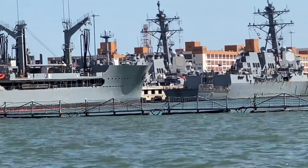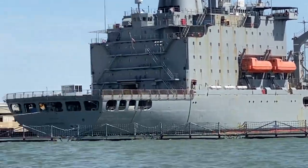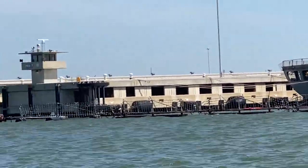The newer Arleigh Burkes, like the Truxton, cost the U.S. taxpayer nearly $2 billion per ship, compared to the earlier ships of the class built back in the early 1990s which came in at significantly less. These are very expensive, high-tech U.S. warships.